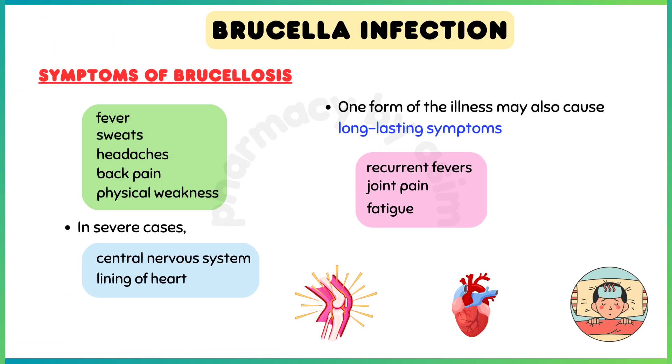Symptoms of Brucellosis include fever, sweats, headaches, back pains, and physical weakness. In severe cases, the central nervous system and the lining of the heart may be affected.